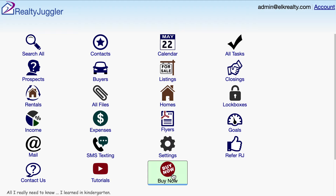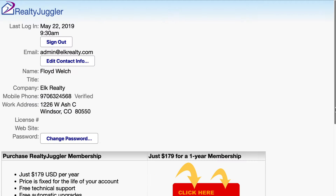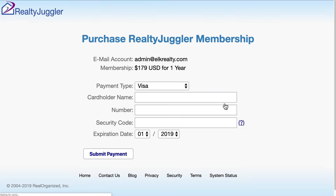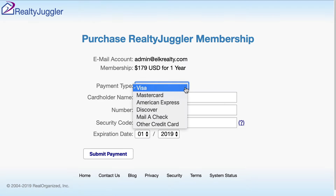If you decide that Realty Juggler is right for you, you can purchase your membership by signing into your account and clicking on the big red Buy Now button. Click on the second Buy Now button and enter your payment method. We take all major credit cards and you can even mail a check.